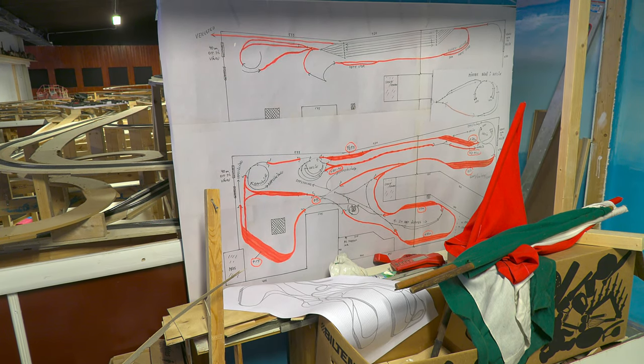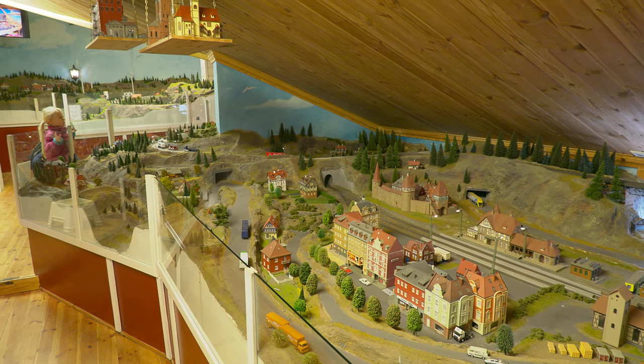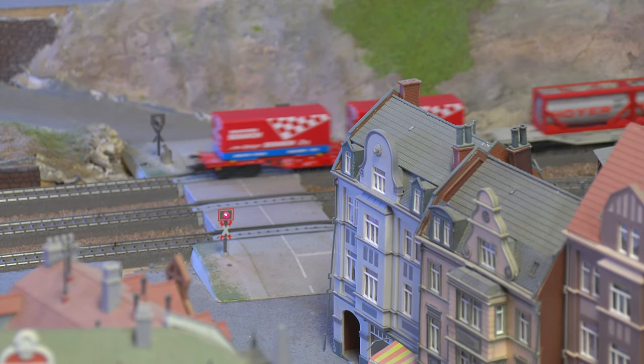Over the years the Model Railway Center has developed into the most visited attraction in Fredrikstad. Visitor numbers are up to 45,000–48,000 people per year, approaching 50,000. Visitors come from everywhere.